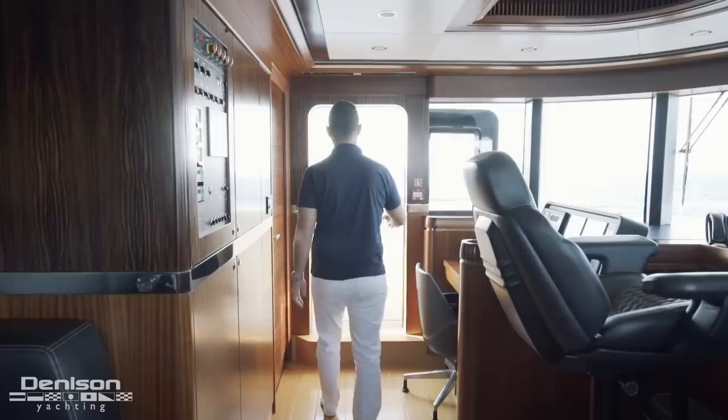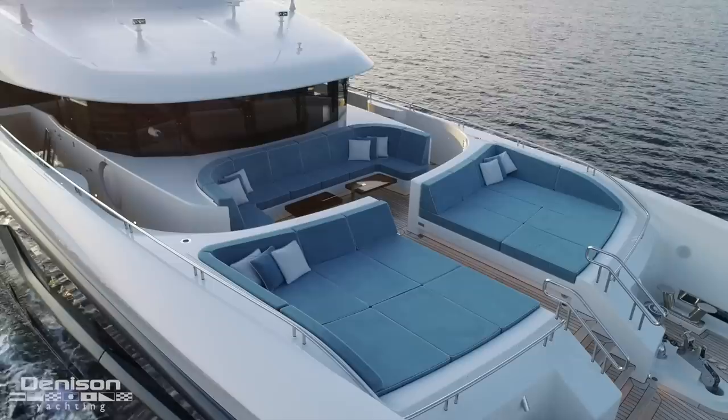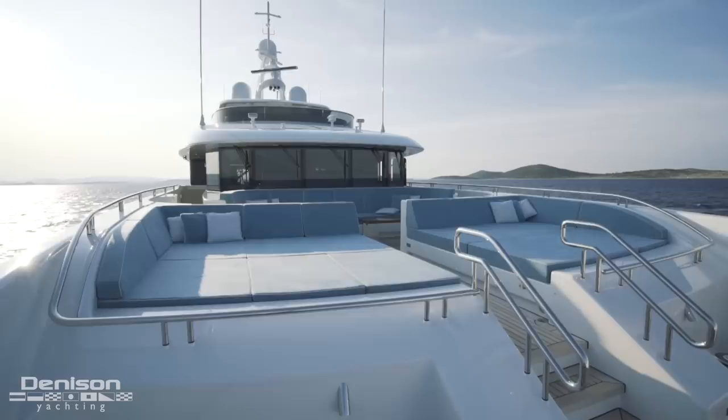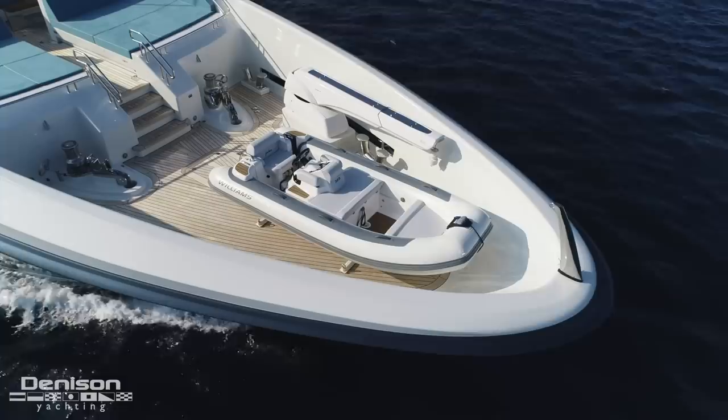Just outside of your watertight doors leading into the wheelhouse to port and starboard are your wing stations. Leading towards the bow from the wheelhouse, you have your Portuguese flybridge, complete with a sitting area for tables and the largest sun pads found on board. All the way forward at the bow area is a davit with your Williams 385 jet tender, which doubles as the rescue tender as required by class.